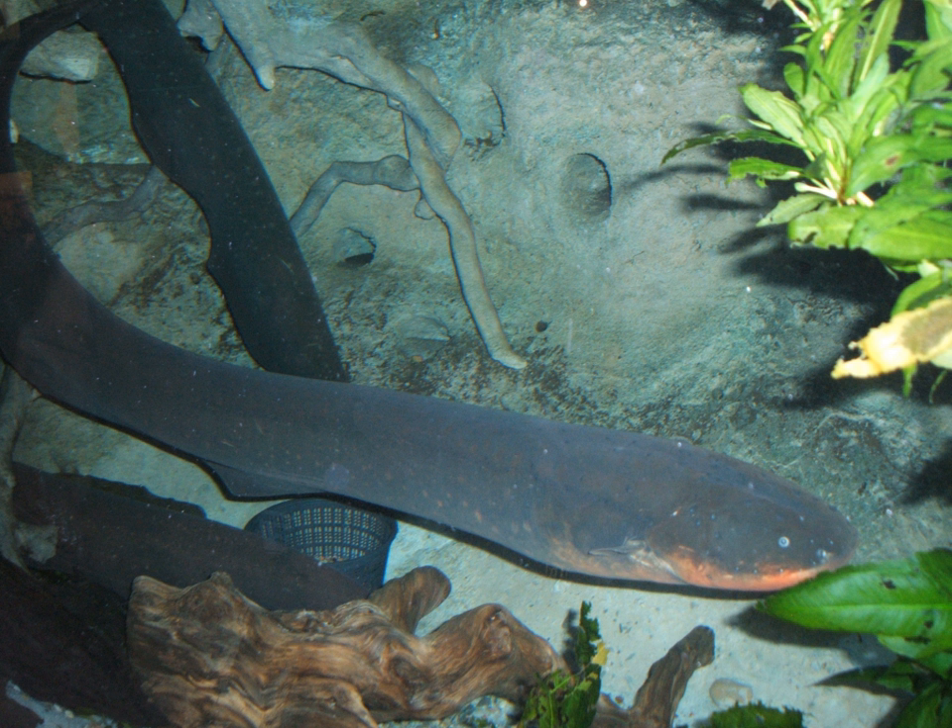Strongly electric fish are fish with an electric organ discharge that is powerful enough to stun prey or be used for defense. Typical examples are the electric eel, the electric catfishes, and electric rays. The amplitude of the signal can range from 10 to 600 volts with a current of up to 1 ampere, according to the surroundings, for example different conductances of salt and fresh water.